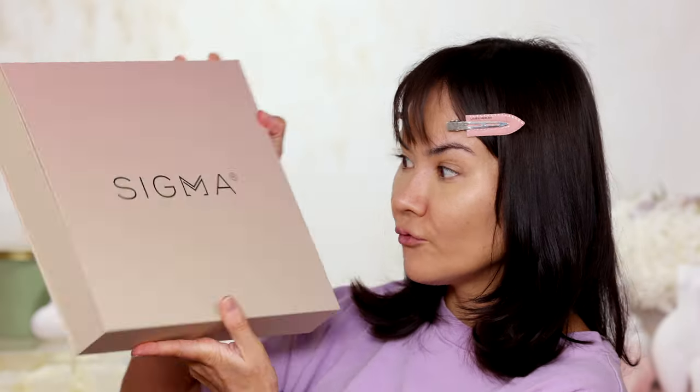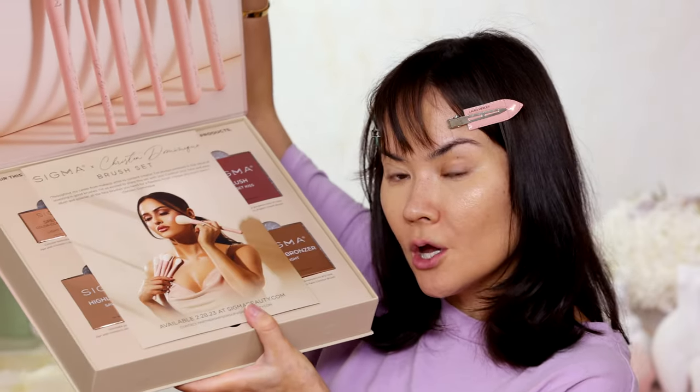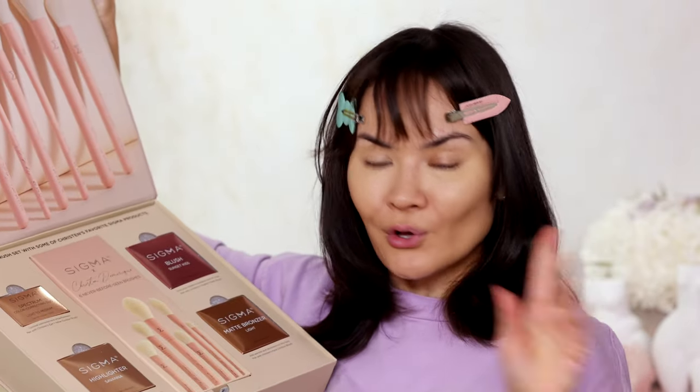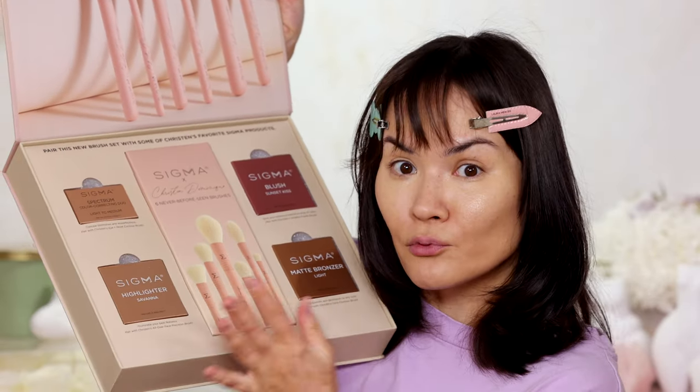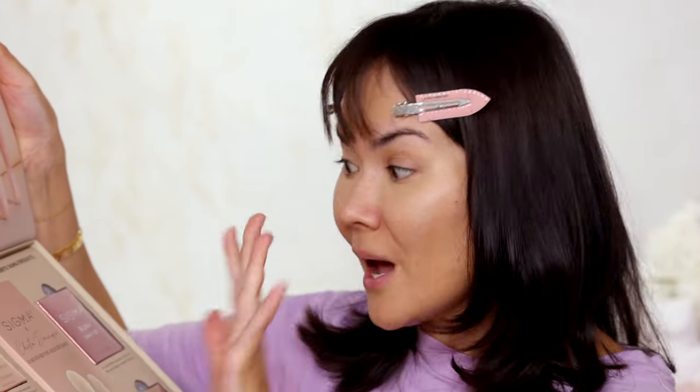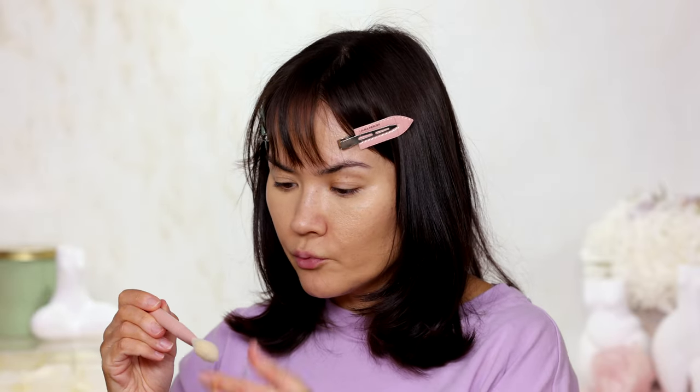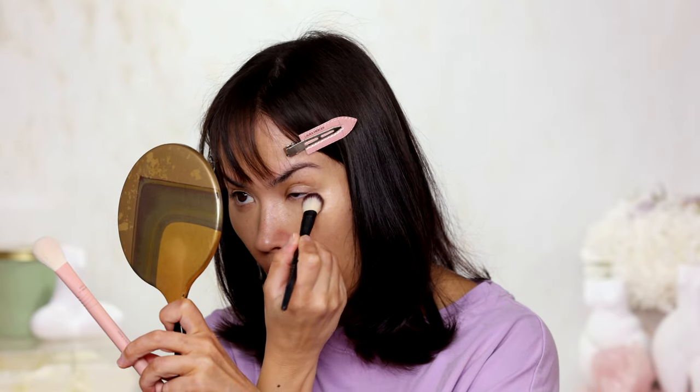I'm going to quickly set that under eye with the Dominique Cosmetics Rosita powder — I love this one so much. But first, let me show you a new package from Sigma in collaboration with Kristin Dominique, founder of Dominique Cosmetics. She has collabed with Sigma on a brush set — 6 brand new patented brushes. I'm going to use these brushes to set my under eye, and I'm going for the Brighten and Bake brush from the Sigma x Kristin Dominique collection. Making sure there are no creases or lines, setting that real quick.